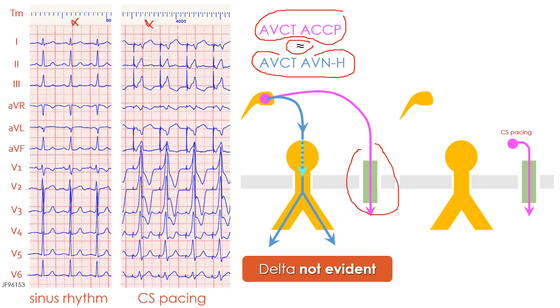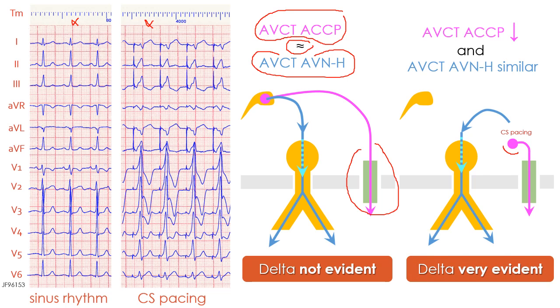However, by pacing from the coronary sinus, we are close to the atrial insertion of the accessory pathway and therefore we reduce the atrioventricular conduction times via the accessory pathway, while the atrioventricular conduction times via the normal pathway remain similar to those observed during sinus rhythm. This is why, during coronary sinus pacing, we have maximal pre-excitation.